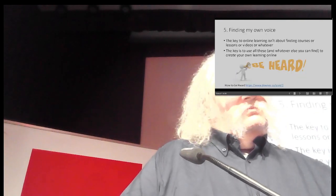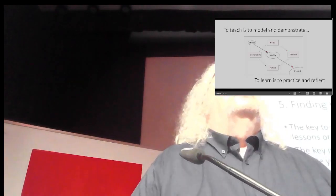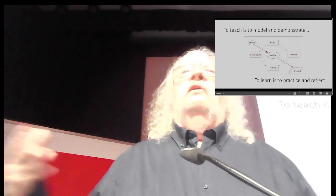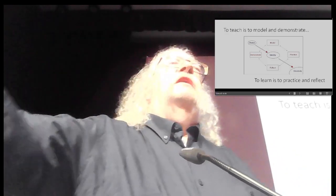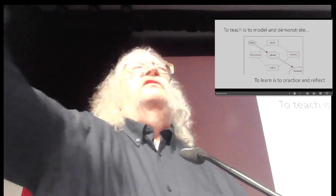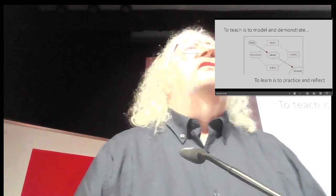Point five: finding my own voice. The key to learning isn't about finding courses or lessons or videos. The key is to use all of these and anything else you can find to create your own learning, your own thing online. I have a very simple theory — I call it Downes' theory of learning, which is funny because it's not really a theory and it wasn't invented by me. To teach is to model and demonstrate — that is in fact what the experts are doing. To learn is to practice and reflect. Our role as teachers is to somehow join these two things together. It's not about us teaching courses — it's about us making connections. And that's what digital technology lets us do.